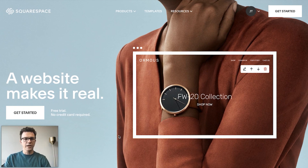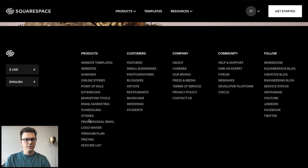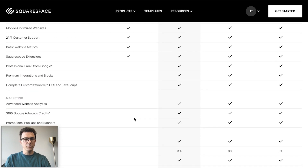Here we are at squarespace.com. One of the things I wanted to show you before we got started was the different options for pricing. If we go to their pricing tab, you'll see that they have four different options. With the personal plan starting at $12 a month — this is the annual pricing — it's quite a bit cheaper than paying month to month.